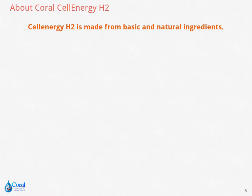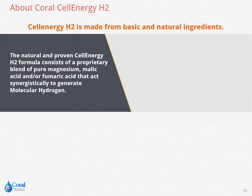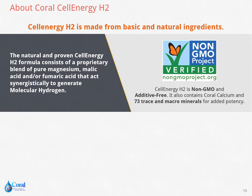Made from basic and natural ingredients, Coral Cell Energy H2 formula consists of a proprietary blend of pure magnesium, malic acid, and fumaric acid, which act synergistically together to generate a good amount of molecular hydrogen. It is non-GMO and additive-free, and it also contains coral calcium and 73 trace and macro minerals for added potency.